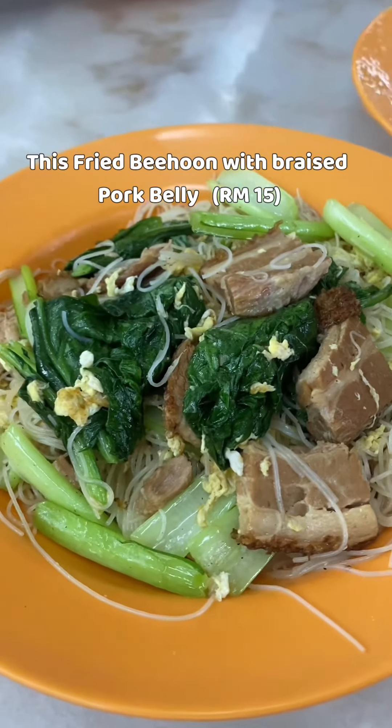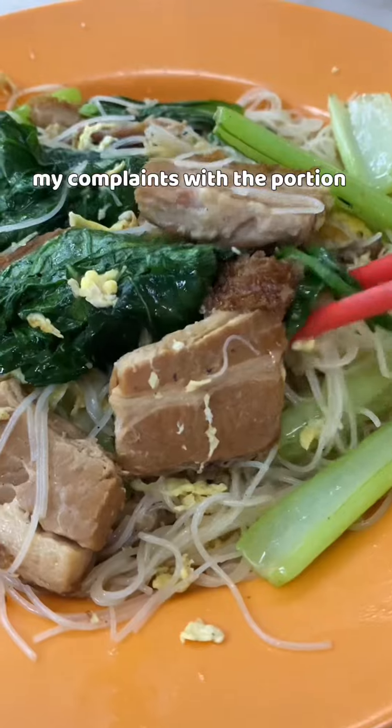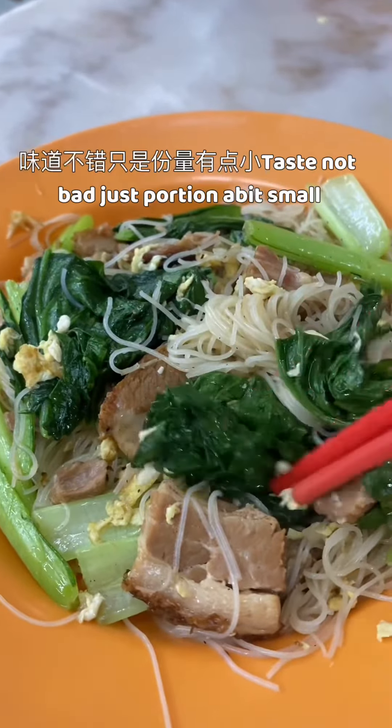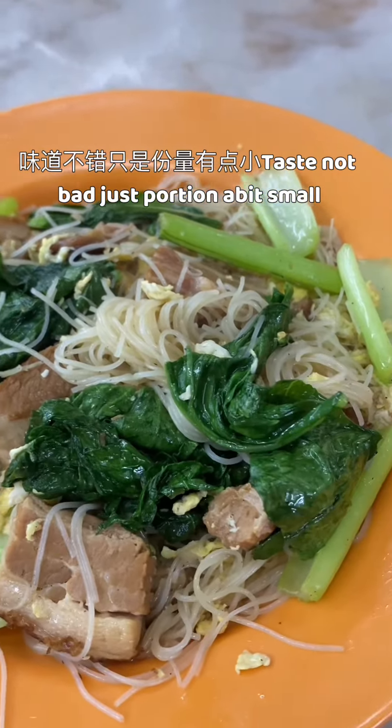This braised pork belly bihun — again, my complaint is with the portion. The pork belly is very tasty. It's 够味 — the taste is good, but the amount is a little less.